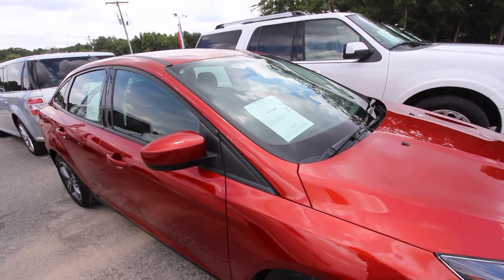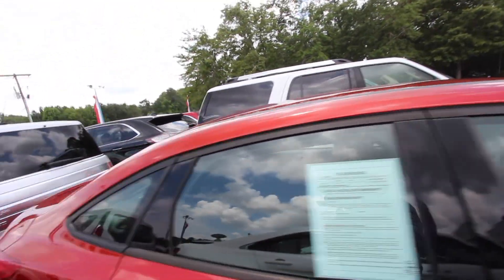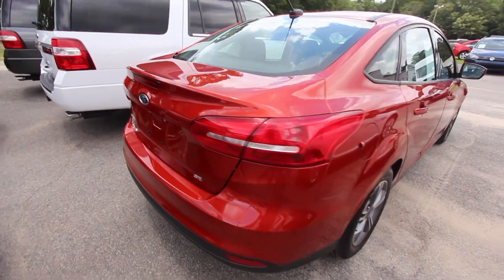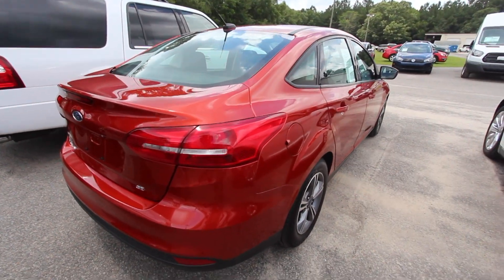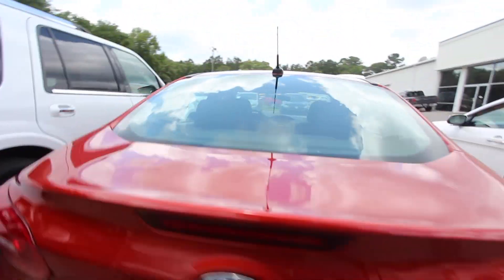The color is called Hot Pepper Red Metallic — and that definitely is a hot pepper. Look how it shines. It's a really nice color, and it's one of those colors that usually costs a little bit extra when you buy the car new, because look how shiny it is — it really looks like the paint is wet. That's a beautiful color on this Ford Focus. Also got a backup camera.